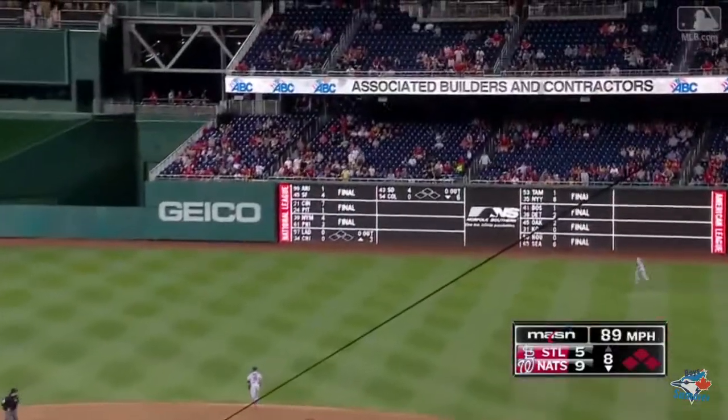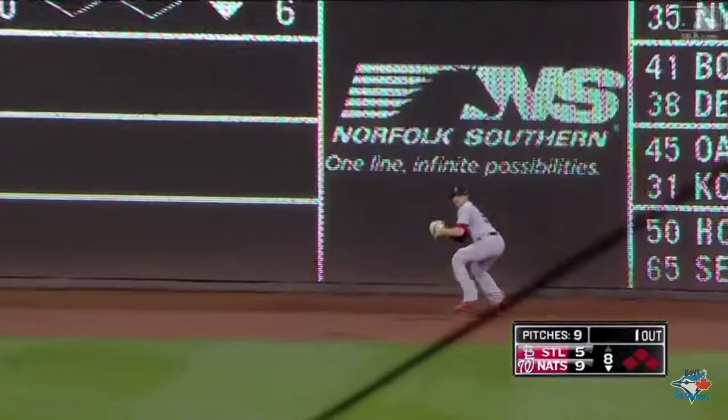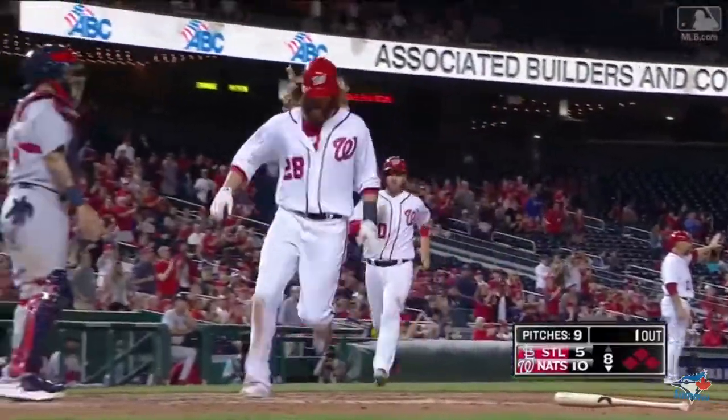That ball is jacked right center down. Worth is home. Drew coming home. Wiener stops at third. And the Nationals lead 11.